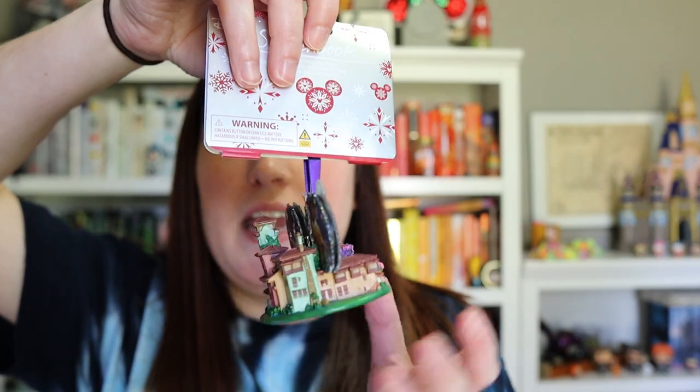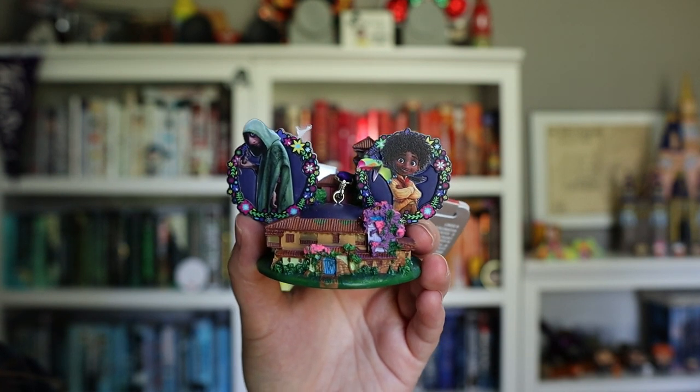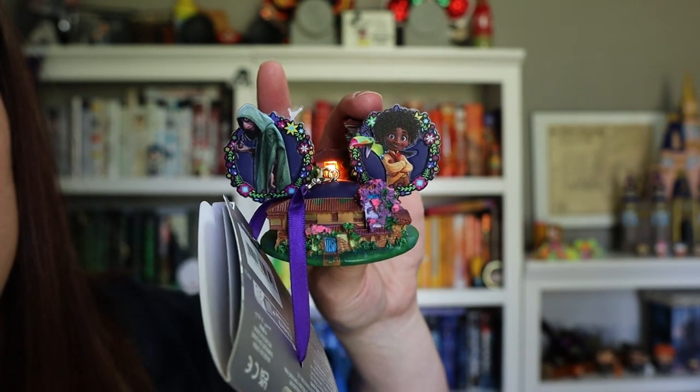I also picked up another ornament while it was on sale — all the Encanto stuff was on an additional sale on top of the big sale. It's an Encanto ear hat ornament with the cousins on it, which are our favorite characters. It has Casita, Bruno and Antonio on the ears, and on the back you can see Camillo and Dolores — Camillo is my favorite character. We got it for about $15 and it does light up; the little candle inside the window lights up.